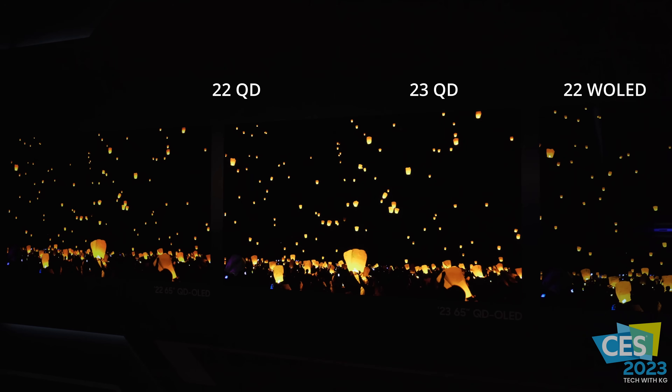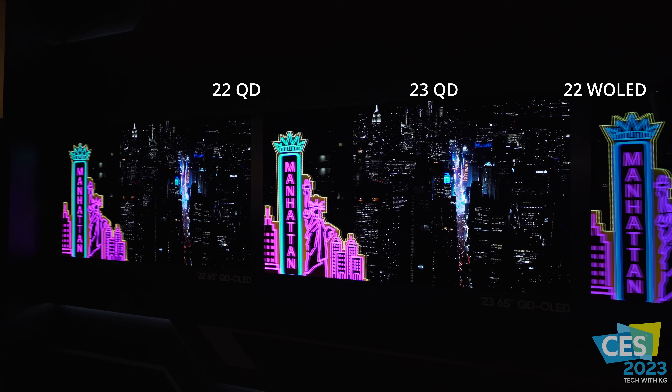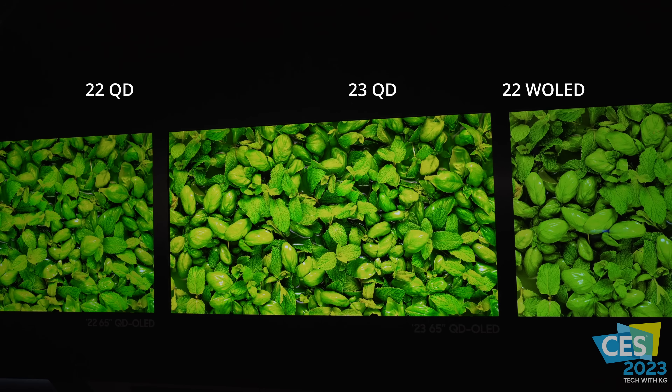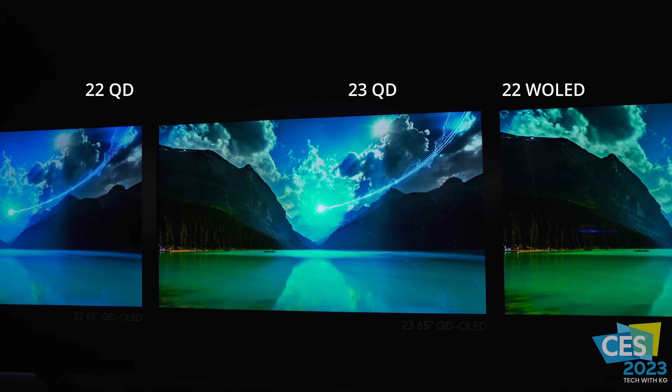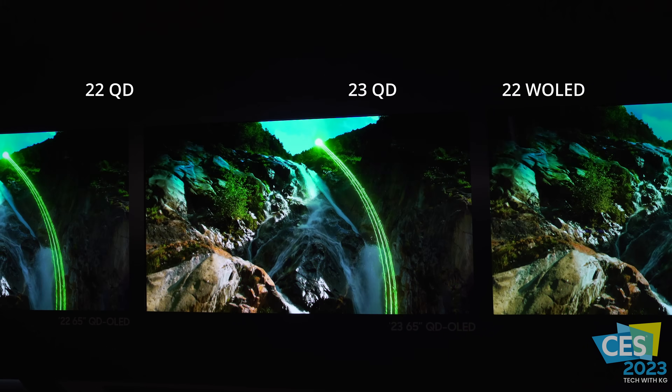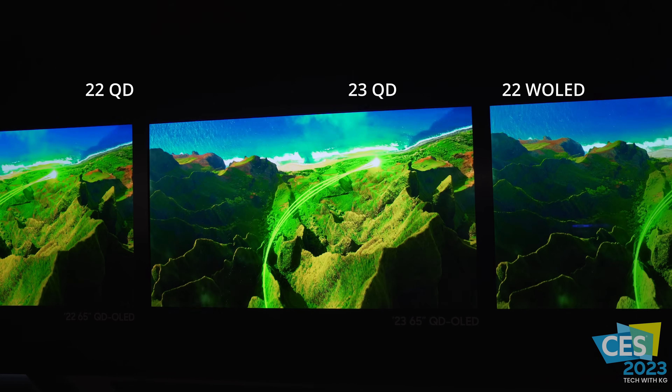Right away you can really see the difference with QD-OLED for 2023 — the color purity is just better overall. You can see it with your own eyes in so many different colors: the greens, the blues, the reds. It's just something else that they could do this in one year. I know it's not the same seeing it on video, but let's continue on with the tour.